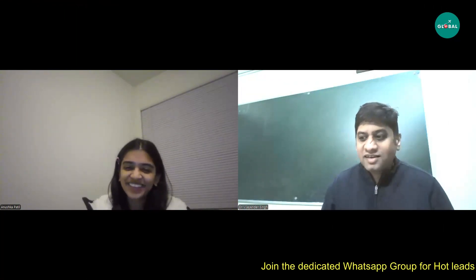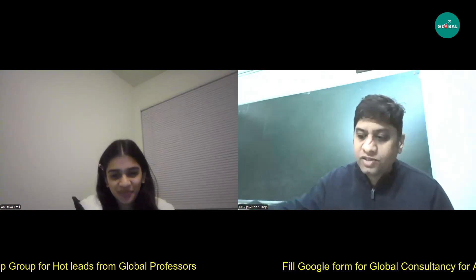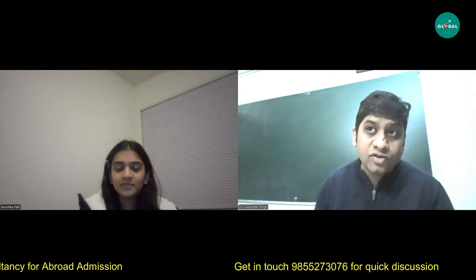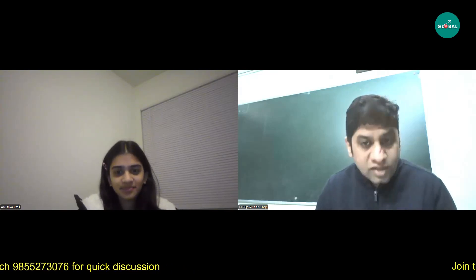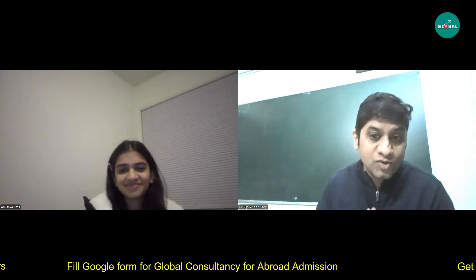Good morning! So Anushka, today we are going to discuss a very relevant topic. I requested you a lot for this, and now you have come prepared. This topic was also instrumental in your getting a fully funded scholarship for a direct PhD program — the role of internships, how to get internships, and how internships are relevant to explore opportunities, especially for undergrads who want to go for a direct PhD and get a fully funded scholarship.